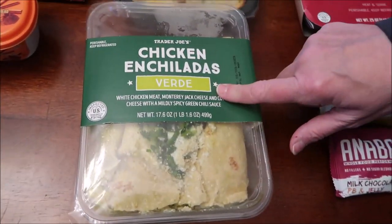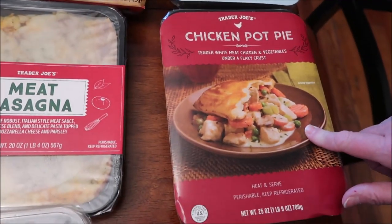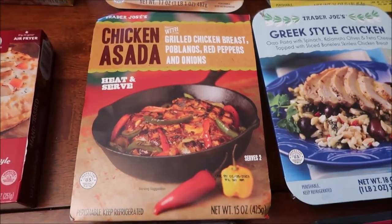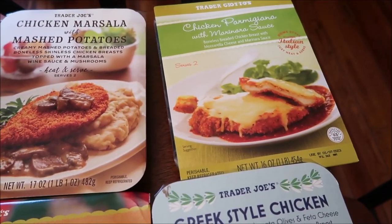The rest of these Kevin's going to be reviewing on his lunchtime review channel: chicken enchiladas verde, meat lasagna, a chicken pot pie, a Greek-style chicken, a chicken asada, a chicken Marsala with mashed potatoes, and chicken Parmigiana with marinara sauce.